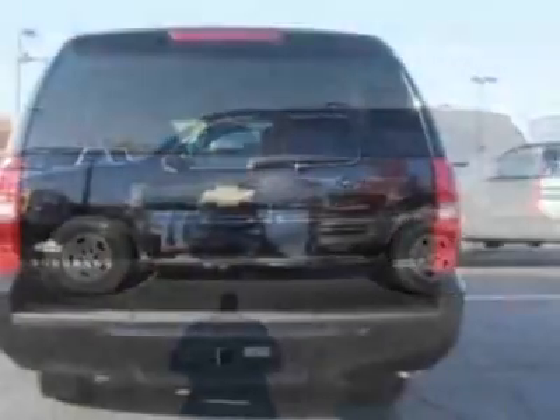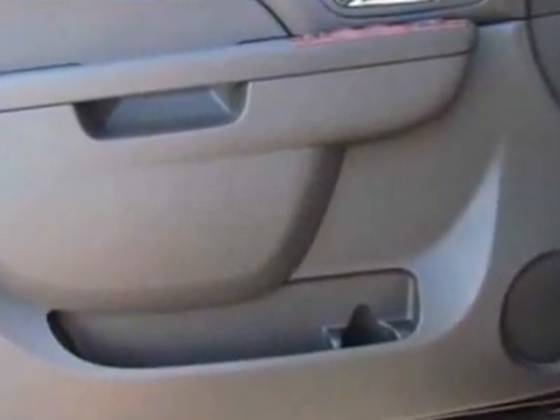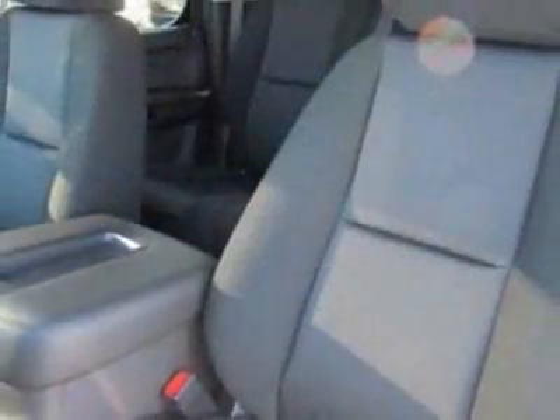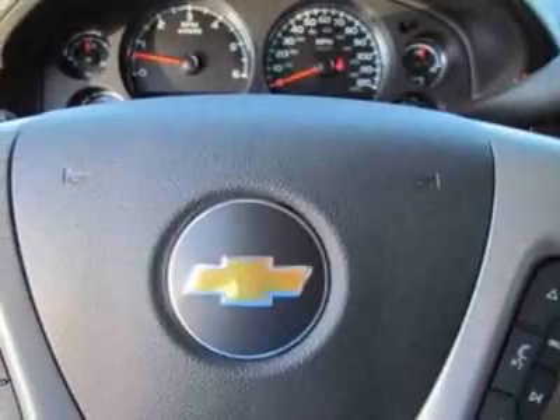This Suburban boasts an engine and has a 6-speed automatic transmission. Another great feature is that this vehicle uses flex fuel. Additional options for this vehicle include the rear axle, 3.08 ratio, engine Vortec 5.3L flex fuel.